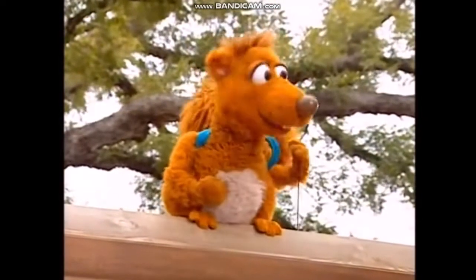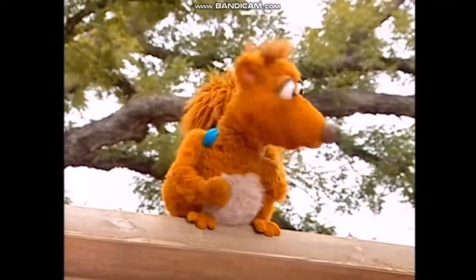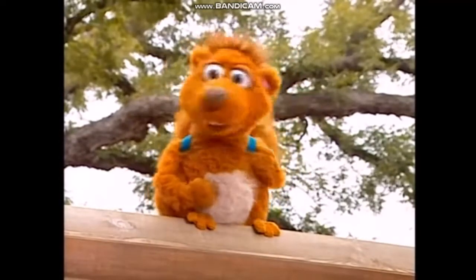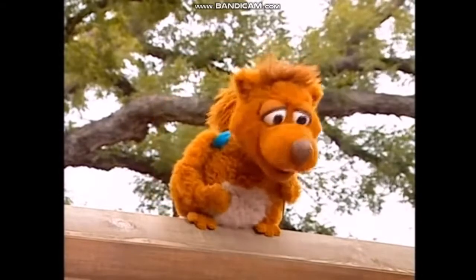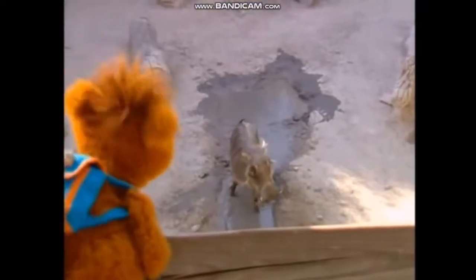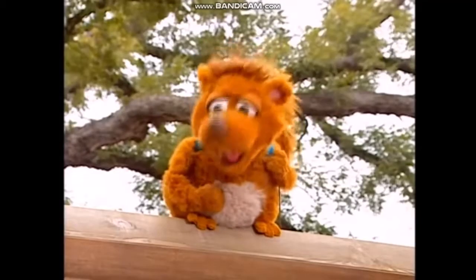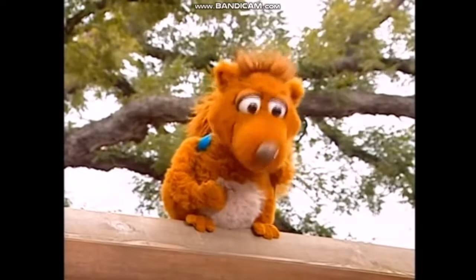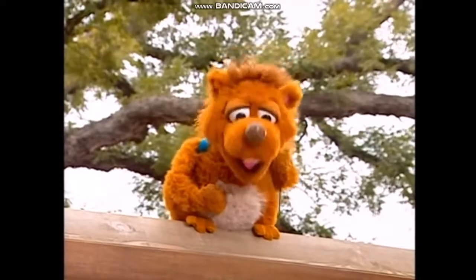Phew! I've been looking all over the zoo, and I can't find the squirrels anywhere. Not anywhere! Oh, maybe they're down here. Hey, that's no squirrel. That's a big old warthog. And that icky, squishy mud keeps him cool on a hot day. The warthog is a kind of pig, but he's not like the pigs who live on a farm.